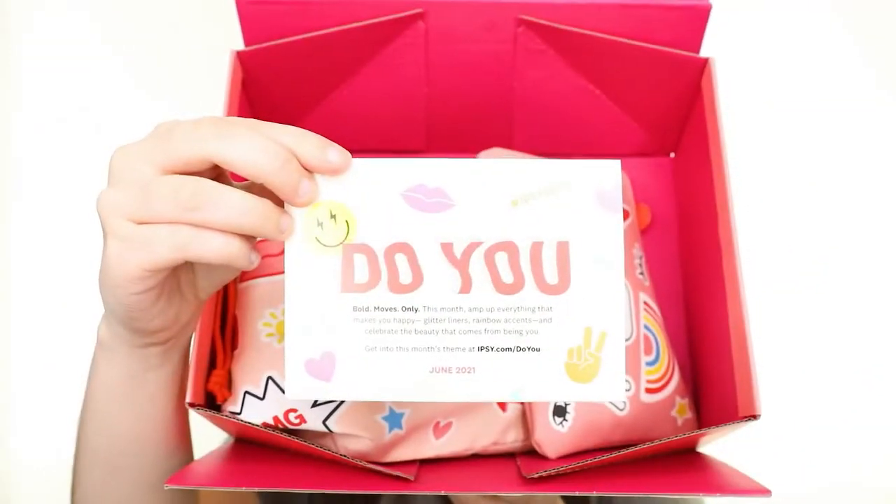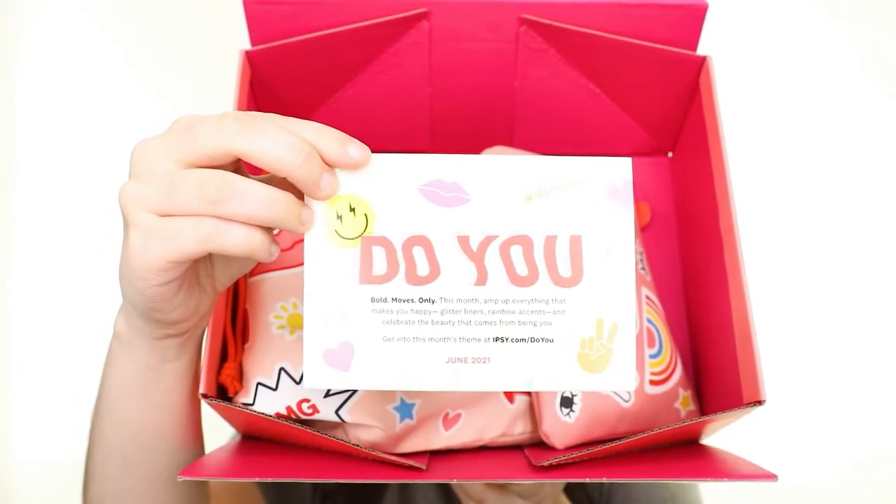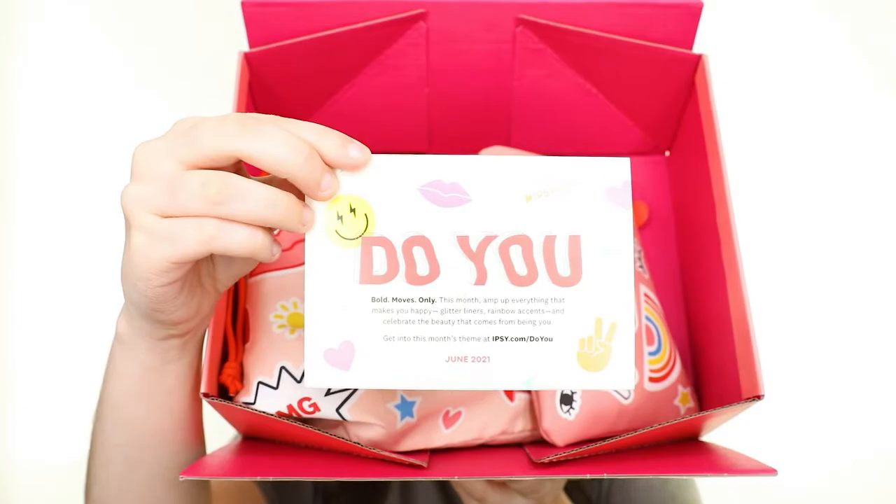Hello darlings! For today's video, I'll be unboxing and trying on products from the Ipsy Glam Bag and Glam Bag Plus for June. This month's theme is Do You, which is to encourage everyone to celebrate the beauty that comes from being themselves.